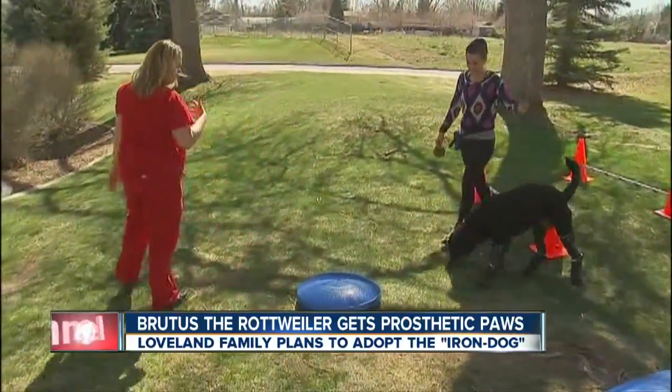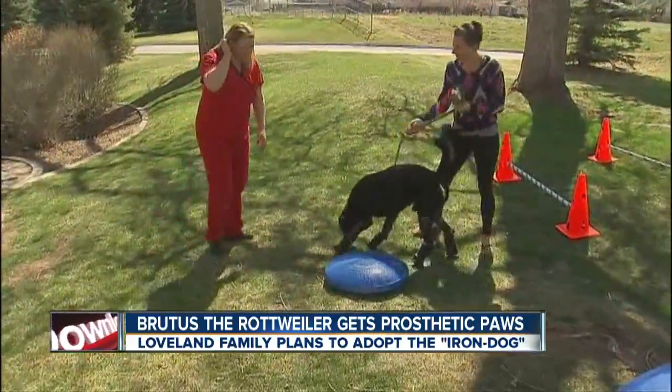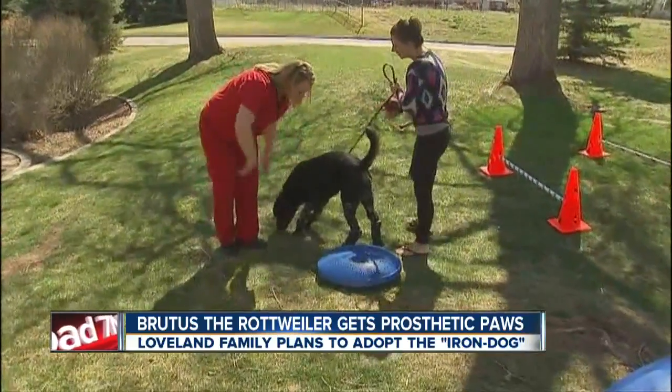He seems to be doing just fine. Hundreds of people have also donated to a GoFundMe account for him, and so far they've raised about $12,500. That's all technology. He's amazing. So fun to see.